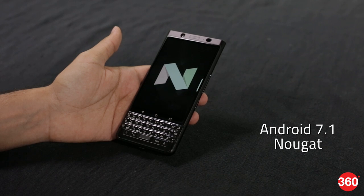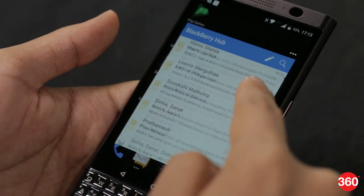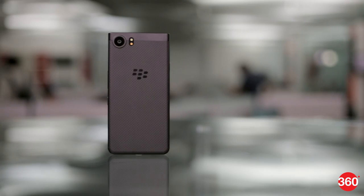The Key One runs Android 7.1 with BlackBerry's custom UI and quite a few useful apps. There's the Hub, which unifies communications from email, SMS, and social media accounts, and the custom calendar, tasks, and search apps that BlackBerry users will love.